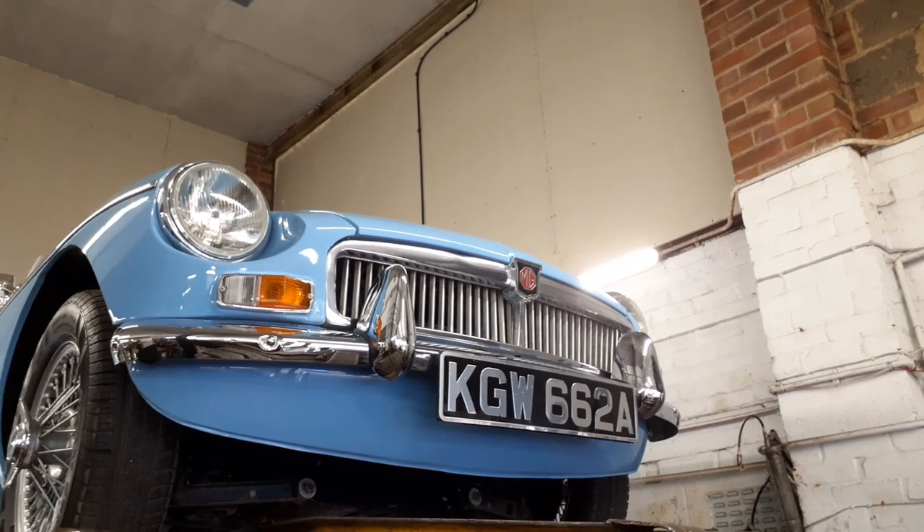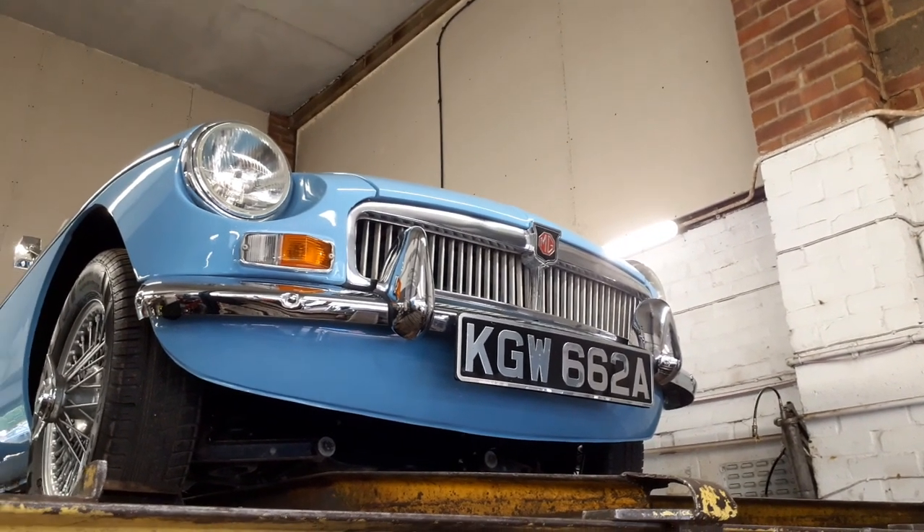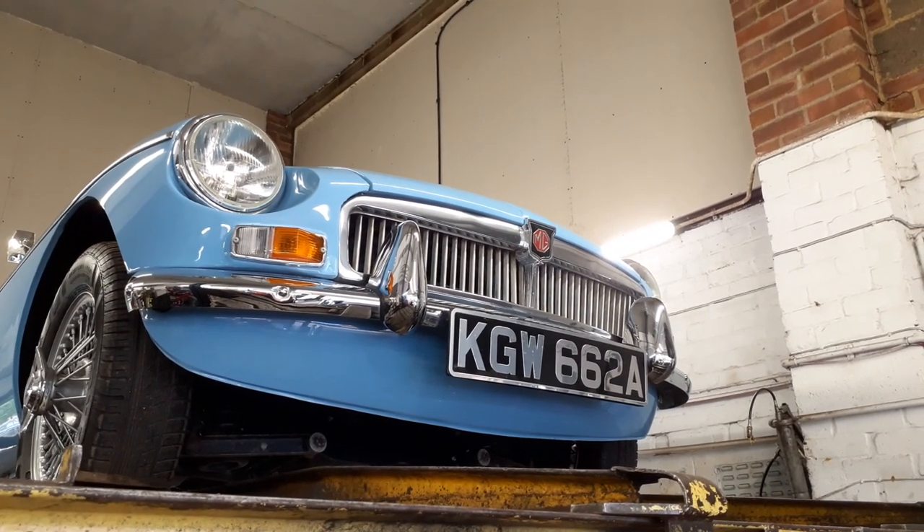So there we have it — MGB 1963. I hope that's of interest to you. Any further questions, please get in contact with us at Beechill Garage. Thanks for watching.